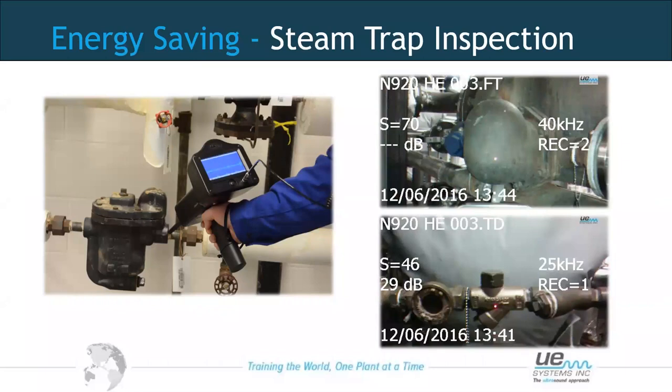Another energy savings application using ultrasound is steam trap inspection. Steam systems are highly expensive to run, and if not running efficiently, we are wasting money. Within our system, steam traps help remove condensate, which causes a reduction in temperature while holding back the steam. If we have faulty steam traps, we're wasting steam, wasting energy, and losing money without realising it.